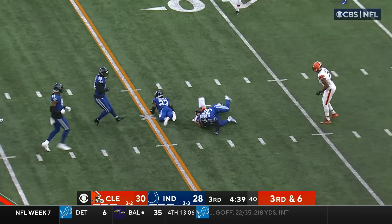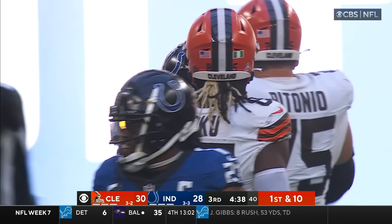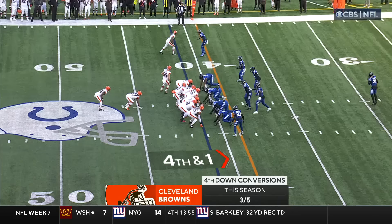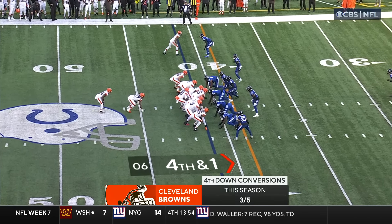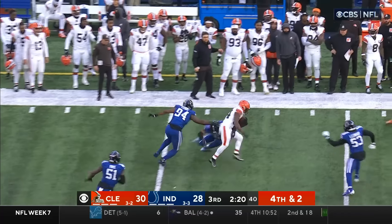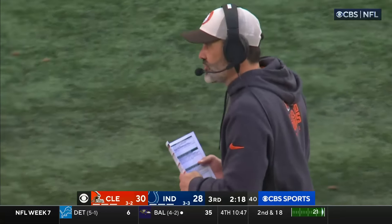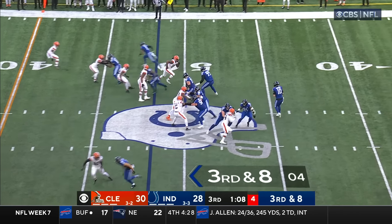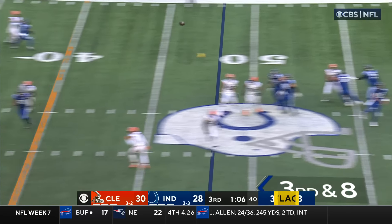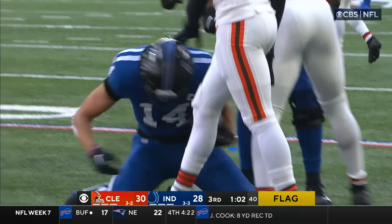Walker over the middle completes — first down connection to David Njoku. They got Kareem Hunt lined up at fullback — watch him getting in the flat, pitch play — that's a live football! Ford picks it up and he is buried back at the 50. Could be another free play — Minshew near side, it's caught — Alec Pierce.